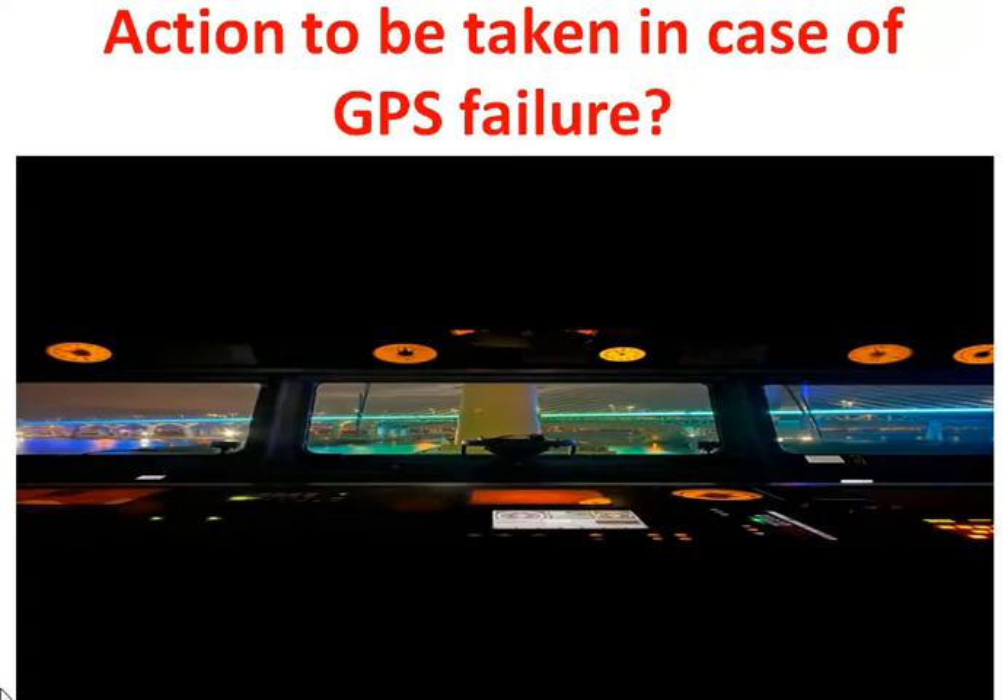Hi everyone, welcome to MMD Oral. Today's topic: action to be taken in case of GPS failure. The answer is based on feedback received from a MMD surveyor.